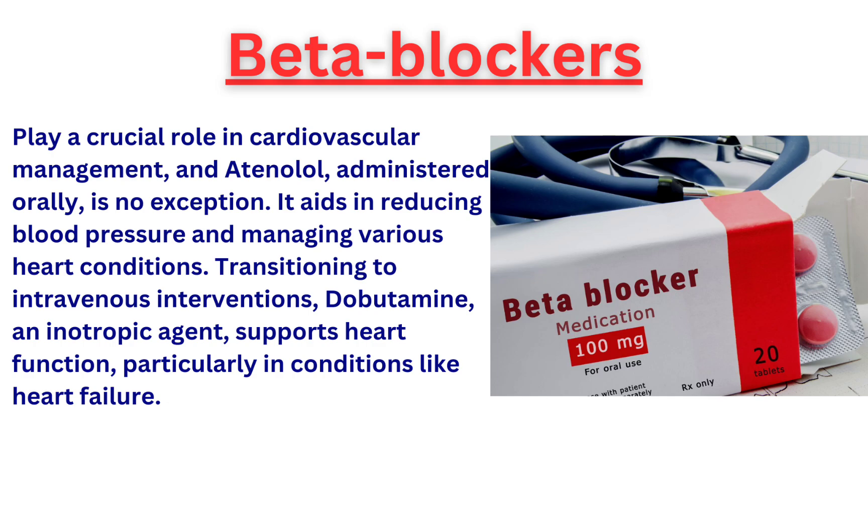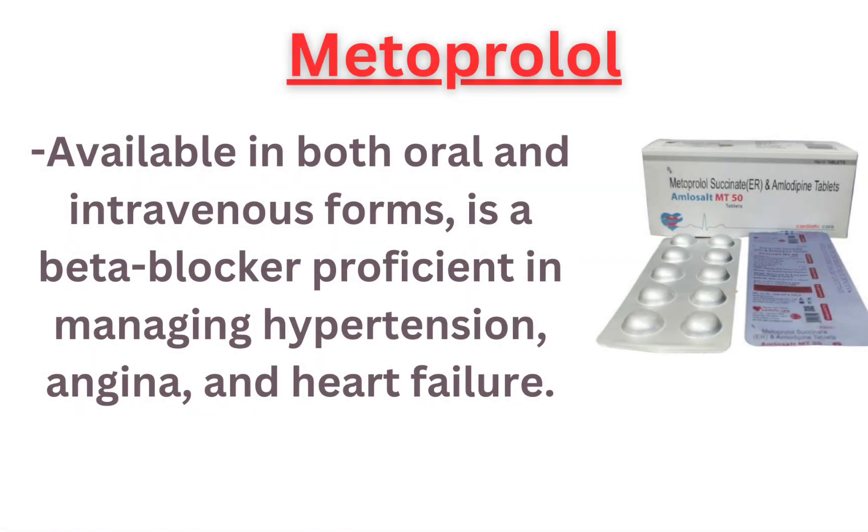Transitioning to intravenous interventions, dobutamine, an inotropic agent, supports heart function, particularly in conditions like heart failure.